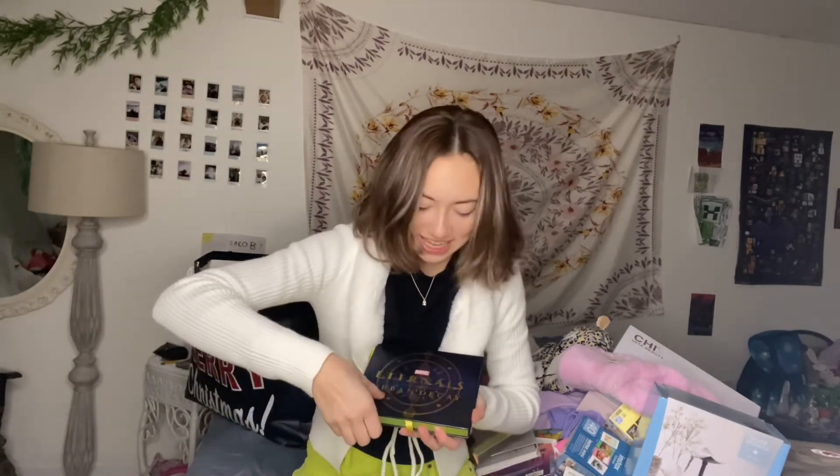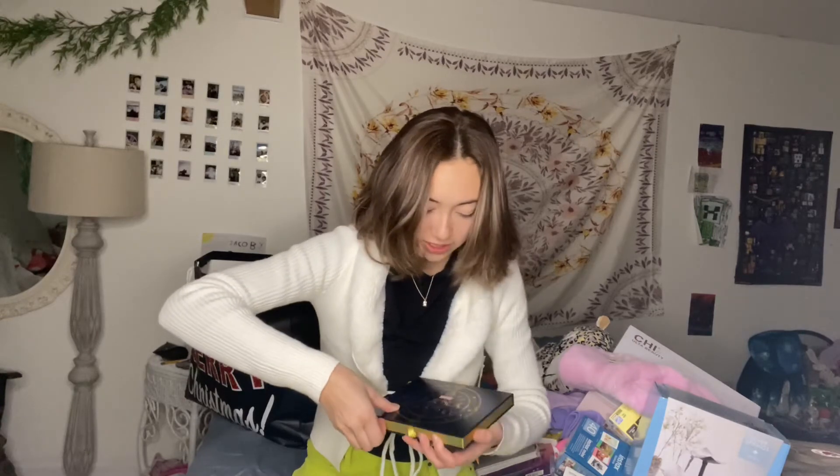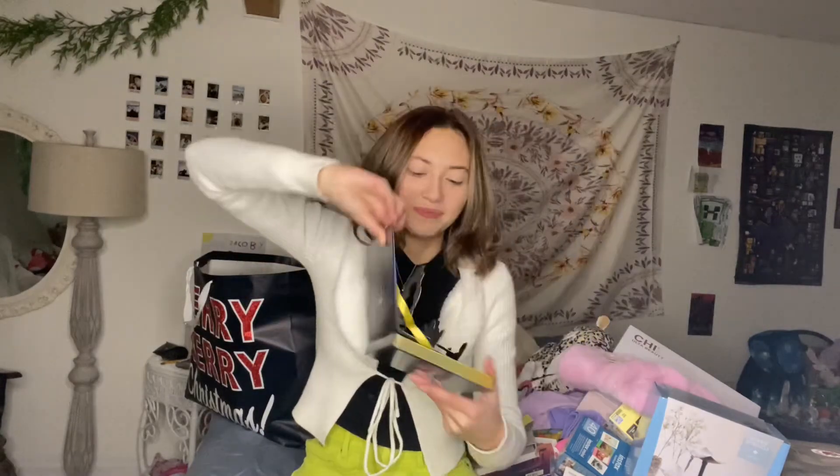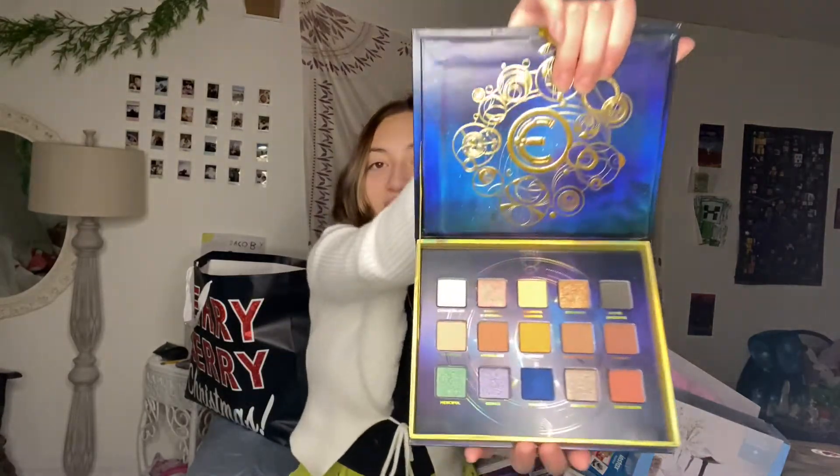Urban Decay Marvel Eternals — not externals, Eternals — makeup palette. Look at that. It's beautiful. I haven't actually seen the movie; I heard it's really bad. But the colors! I might do a video testing out all of these eyeshadow palettes.